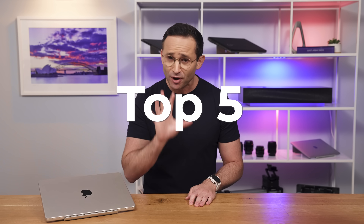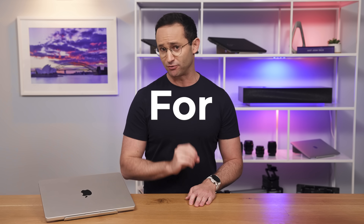My number one goal on this channel is to help you get the best laptop at the best possible price. So today I'm going to go through the top five things that you must do when shopping for a laptop. The number of buyers that I see missing out on one of these and ending up paying too much or getting an absolutely crap laptop is insane.